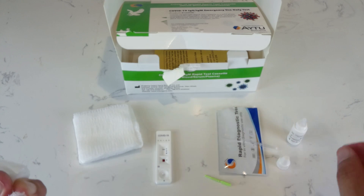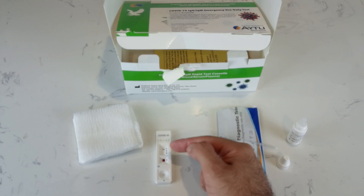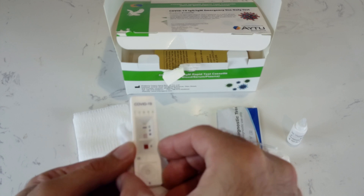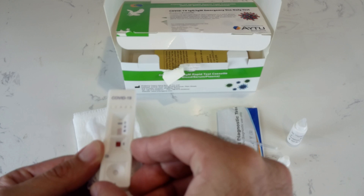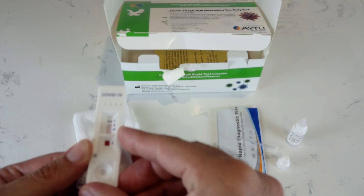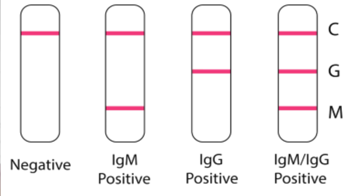What you'll see now is that the buffer will move up. As you can see, it's moving already. The buffer is moving up, and once it reaches the control, the control will change color to red, which indicates that the kit is working. Then we'll have to wait about five minutes to see if a line will appear on the M or the G.